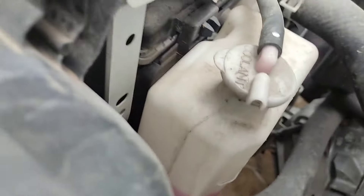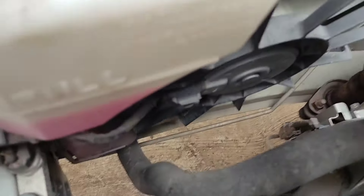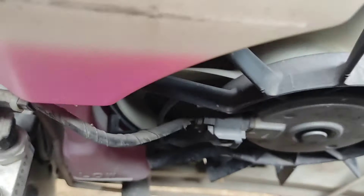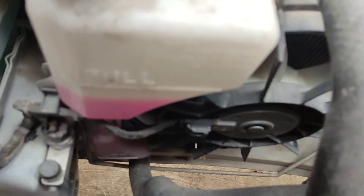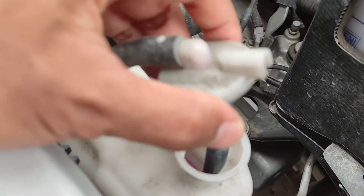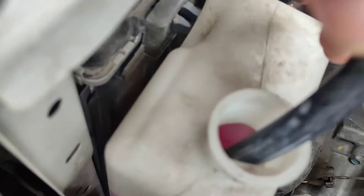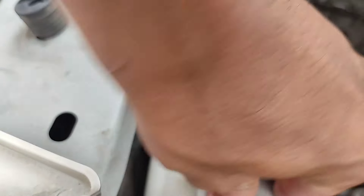Dan ini coolant-nya. Coolant-nya masih bawaan pabrik teman-teman, untuk kondisinya memang agak berkurang. Ada garis pool-nya, ini di bawah full. Untuk coolant-nya udah mulai berkurang karena udah setahun lebih. Kita buka — seperti ini kondisinya, masih coolant murni. Masih boleh ditambah, nanti rencana kita tambah waktu penggantian oli.